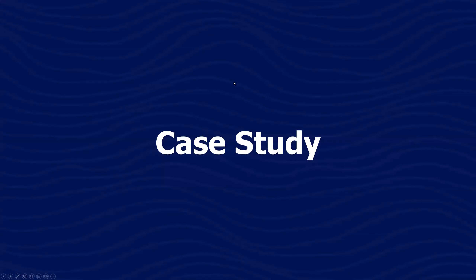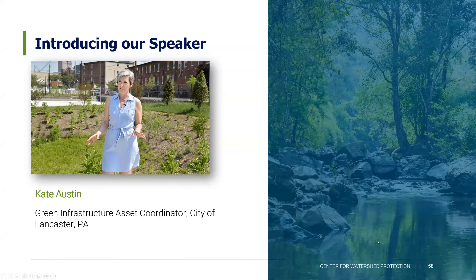Now jumping into our case study with Kate Austin, the green infrastructure asset coordinator for the City of Lancaster. Kate manages the operations and maintenance practices of the city's award-winning green infrastructure installations, as well as managing the small stormwater project permitting program. Kate is passionate about cultivating multifunctional, beautiful native urban landscapes to manage stormwater, provide habitat, and promote urban green. She's a graduate of the University of Georgia with a bachelor's in landscape architecture and Moravian College with a bachelor's in political science. She also serves as president of the board of the Little Conestoga Watershed Alliance and board member of the Chesapeake Conservation Landscaping Council.